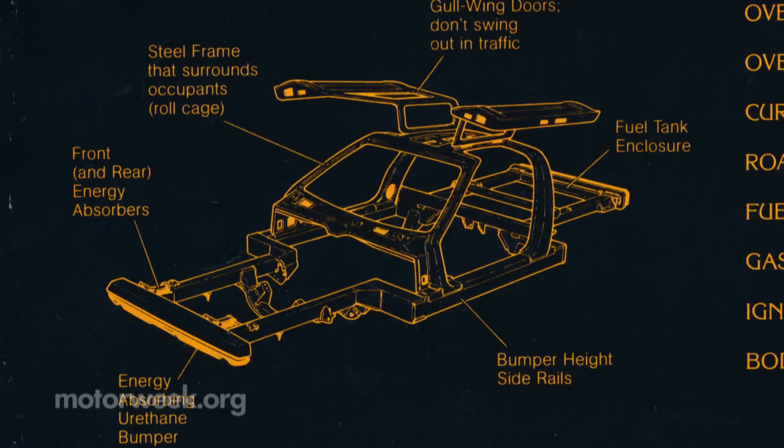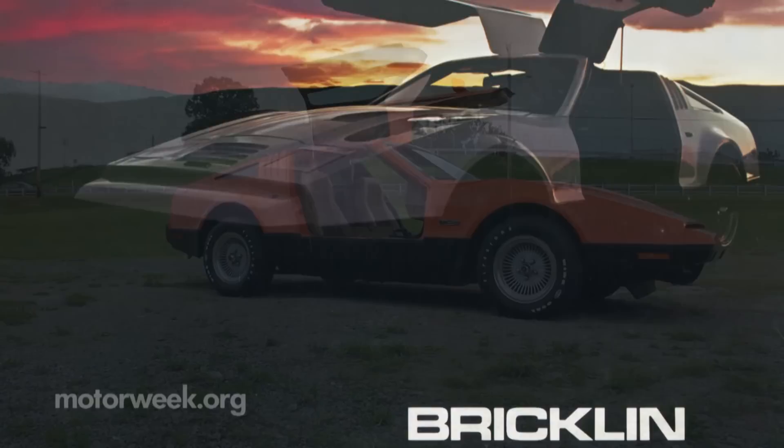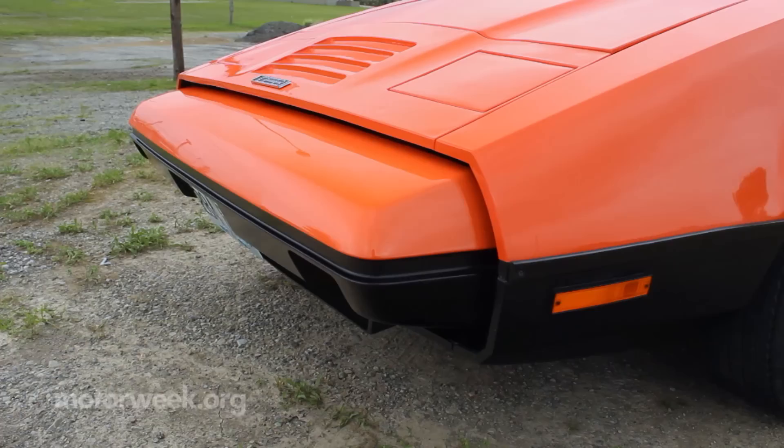It is a sports car because it looks like one and because of its low center of gravity, so it's fun to drive. But the idea behind it was that safety does not have to be ugly. That's what the SV1 stands for — Safety Vehicle 1. The SV1 began as his project to build the world's safest car, but also make it gorgeous. While other automakers complained about safety regulations ruining their styling, Bricklin's team found ways around this, integrating safety into the design.